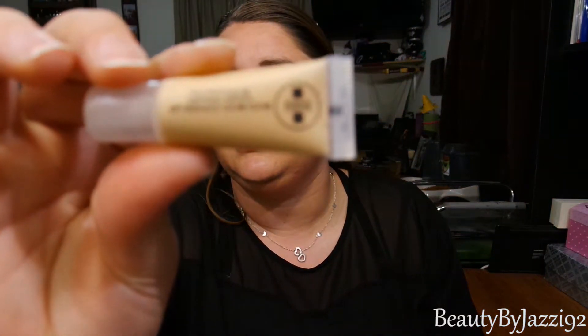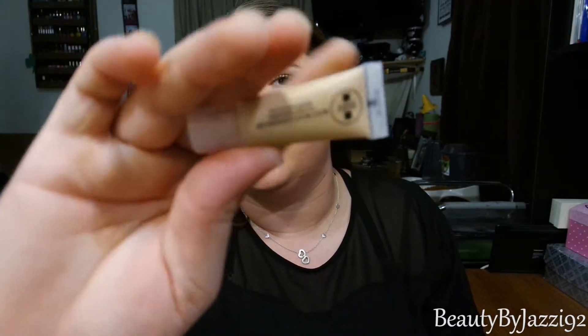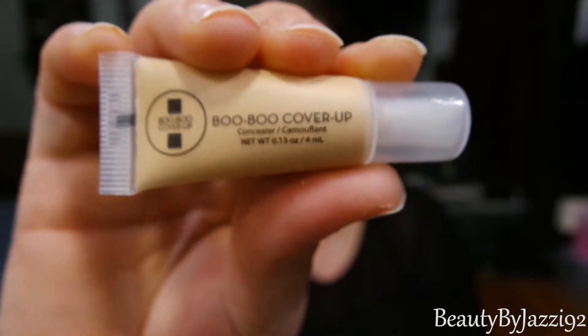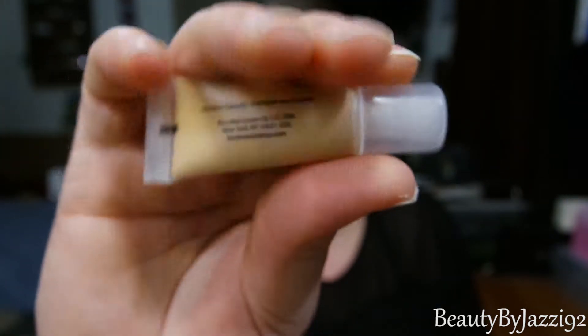The next thing is a Boo Boo cover up — it's a concealer, and it is made in Canada. This is a little sample size. It looks like it's going to be really really heavy coverage, really really good coverage.